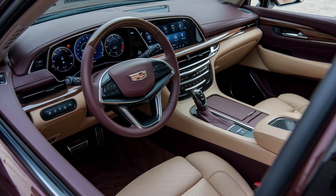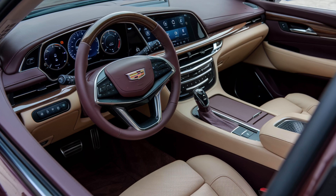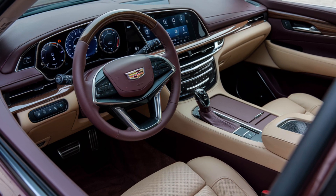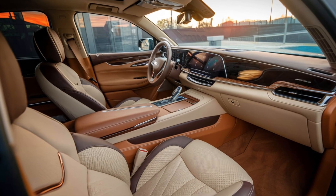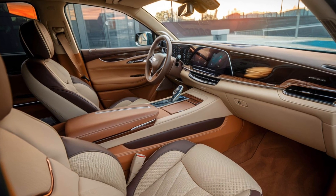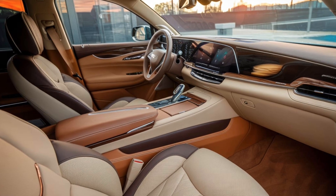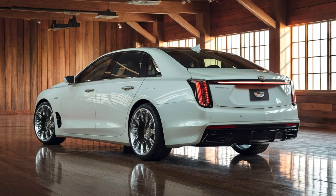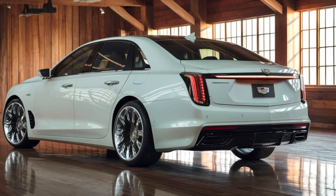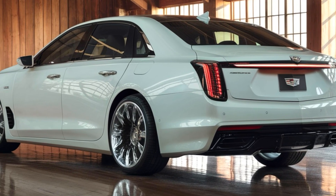Technology plays a key role in the 2025 Fleetwood Brum, with a fully digital dashboard that includes a massive 33-inch curved OLED display, combining the instrument cluster and infotainment system into one seamless interface. The system supports over-the-air updates, ensuring it remains cutting-edge for years to come. Cadillac's SuperCruise technology also comes standard, offering hands-free driving on compatible highways, making long trips easier and more relaxing.